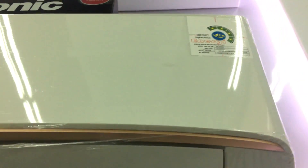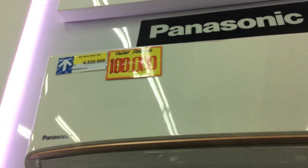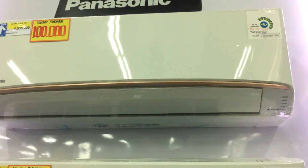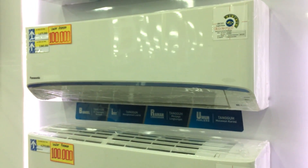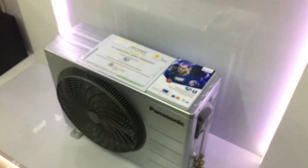Untuk harganya sendiri, AC Panasonic CS-XN5TKJ dengan kapasitas setengah PK dibanderol dengan harga Rp 4,5 jutaan. Dan untuk membedakan ketiga AC ini cukup mudah: kita bisa lihat list warna gold untuk seri CS-XN TKJ, list warna biru untuk CS-LN UKJ, dan list warna silver untuk CS-KN TKJ.